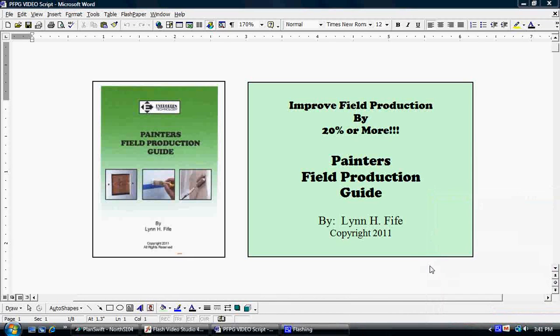Hello, it's me again, Lynn Fyfe, with another exciting project for you called a Painter's Field Production Guide. The purpose of this little book is to help you improve field production by at least 20% or more.